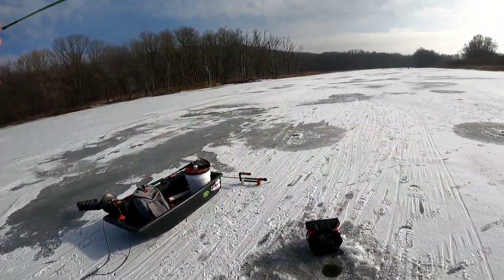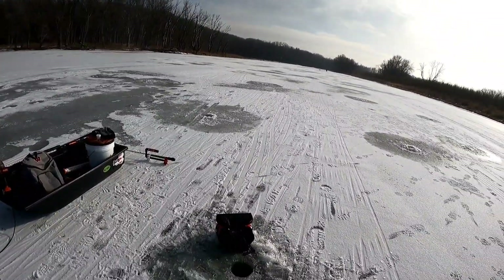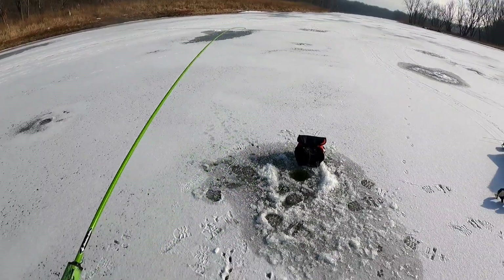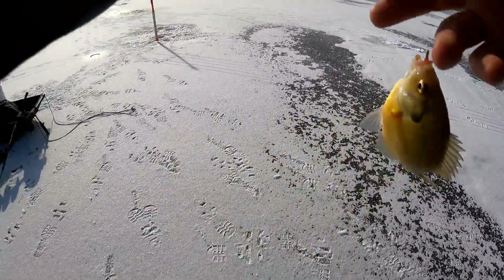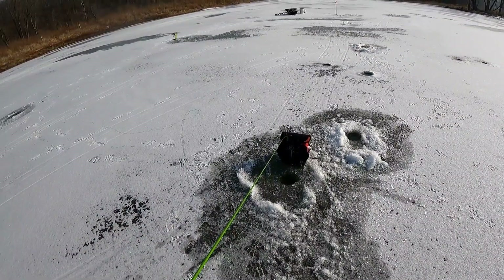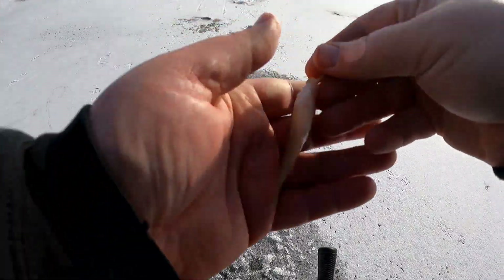This is the toughest bite that I've had this year. Gotcha. It's been quite a while since I've caught a fish, and that little dude just bit me. Holy cow, that might be the smallest one I've ever caught. Don't even have no color.